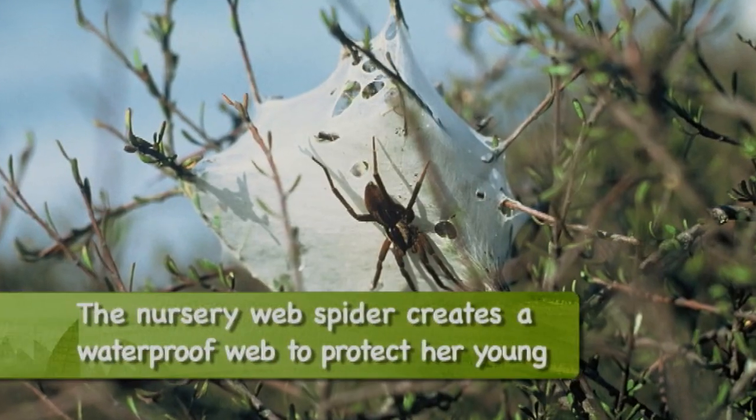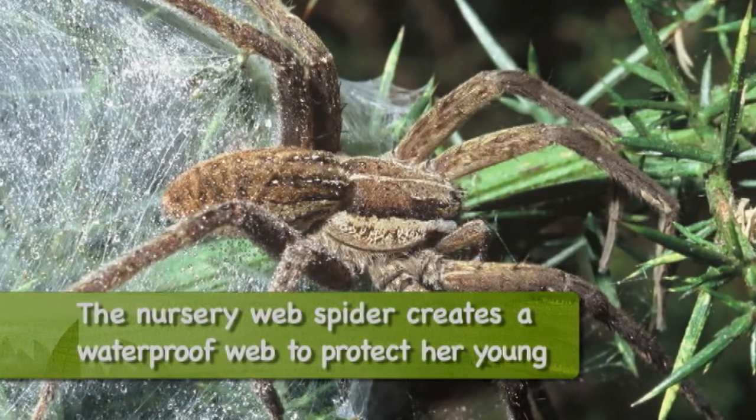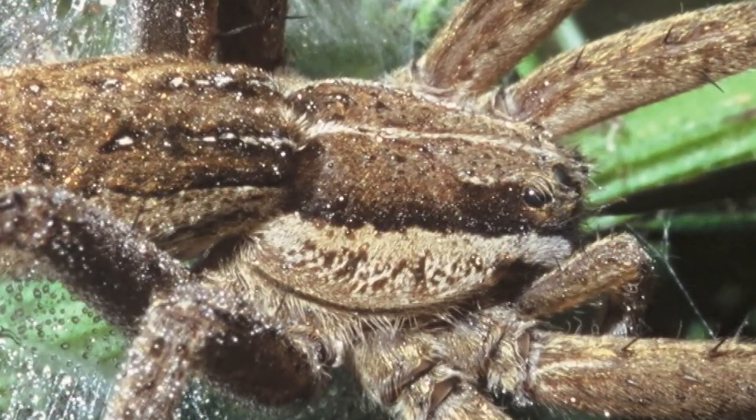And the nursery web spiders are the ones you often see — little nurseries on gorse bushes on the sides of roads or shrubs in your garden. That spider is just using that as protection for her young spiderlings before they hatch out.